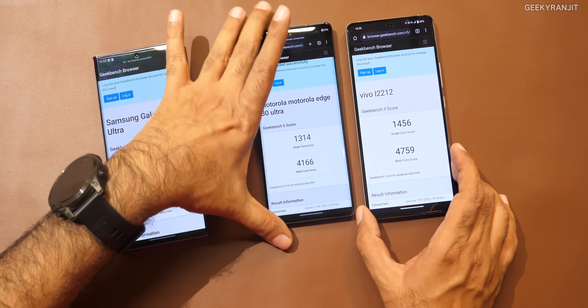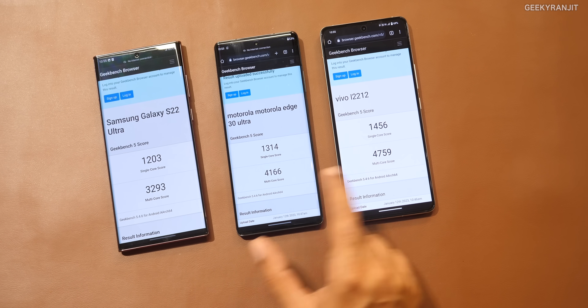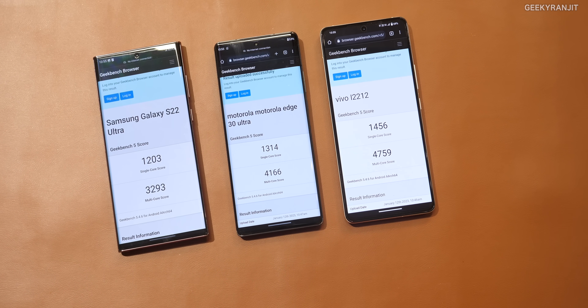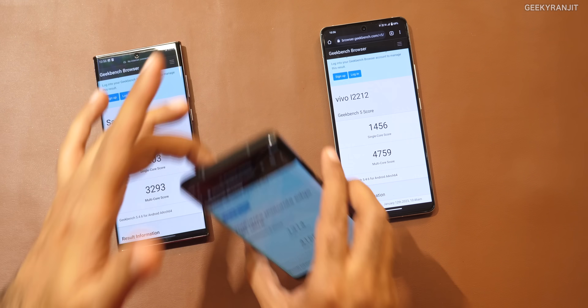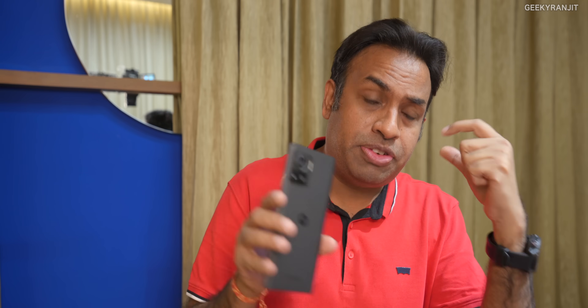Comparing with the Snapdragon 8 Gen 2 on the iQoo 11, we see a huge difference in the score as well. So definitely in raw performance, the Snapdragon 8 Gen 2 is faster than even the 8 Plus Gen 1. I didn't expect the performance difference would be this much.